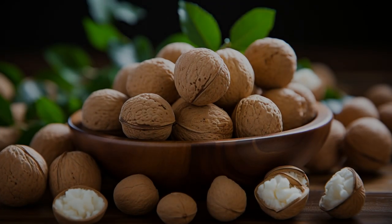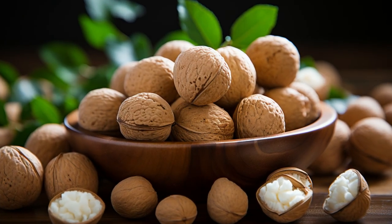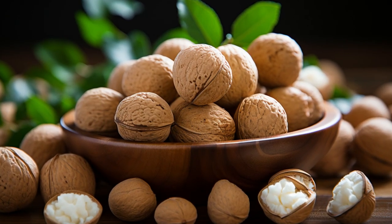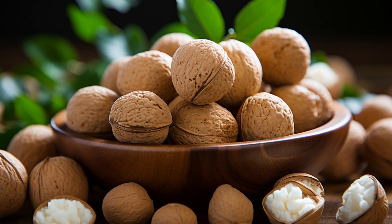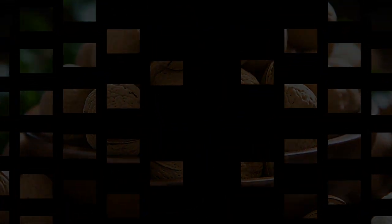These tiny wonders are encased in one of the hardest shells found in the nut world, requiring a whopping 300 pounds per square inch of pressure to crack open. Now that's a tough nut.